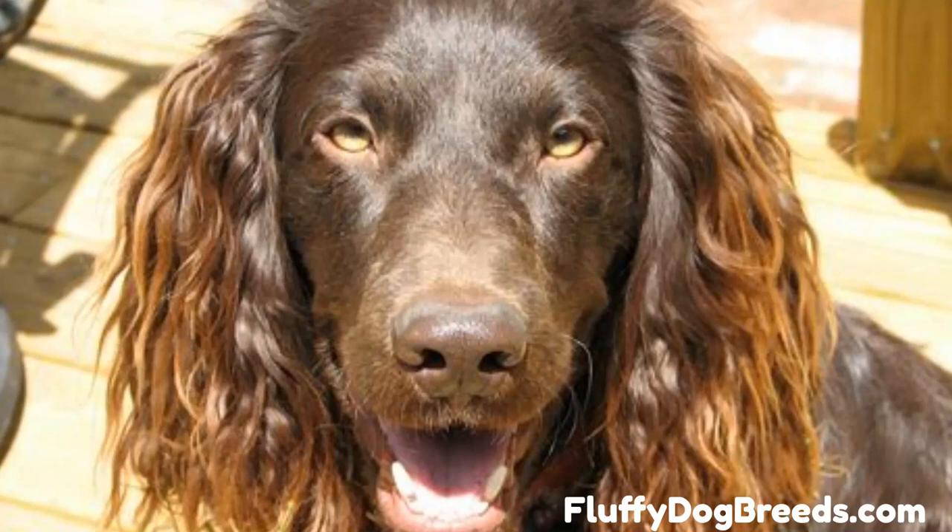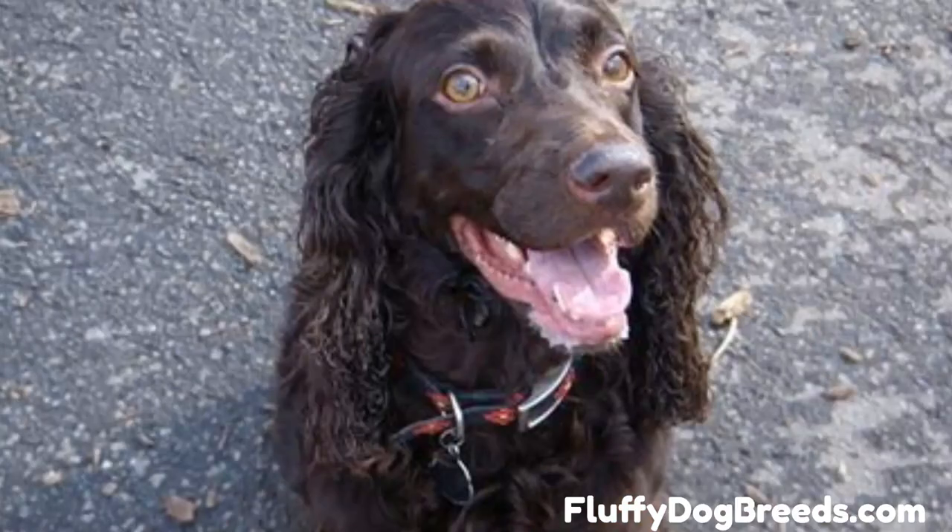Is a Boykin Spaniel Poodle Mix right for you? Despite their numerous desirable qualities, Poodlekins do not make suitable pets for everyone. Reasons why you shouldn't get one include: may have extensive grooming requirements, high exercise requirements, can become easily bored with training, and can be too active for small children.